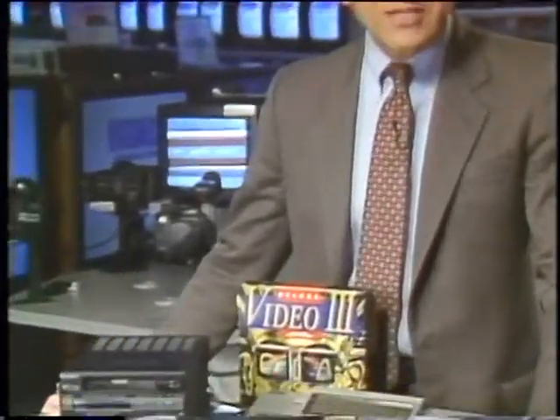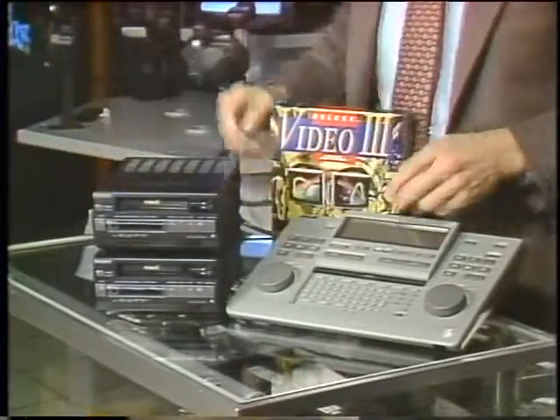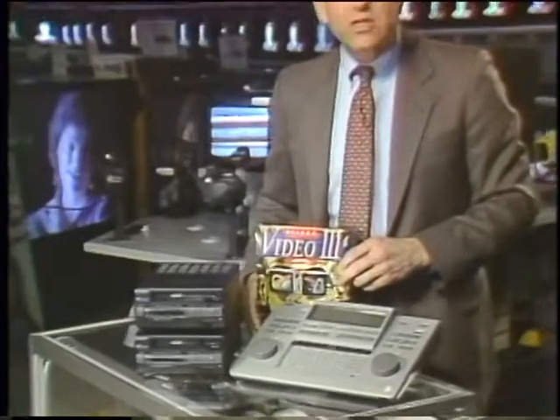There used to be a time when you could spend $100,000 or more for even a minimal video production system. Nowadays, all you do is run down to your neighborhood electronics store like this Good Guys in California, buy yourself an edit controller, a couple of 8mm video decks, some video software for your personal computer, and faster than you can say dissolve, you are in the desktop video business.